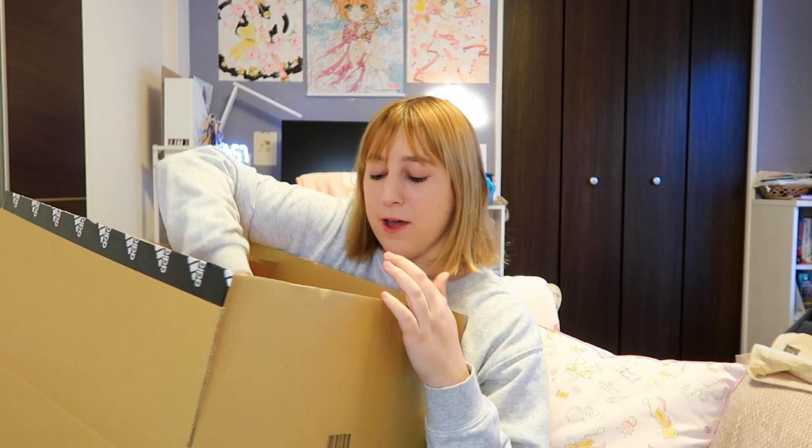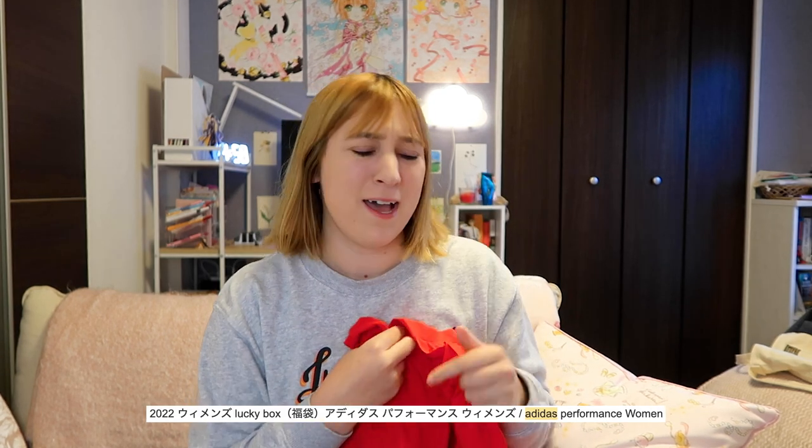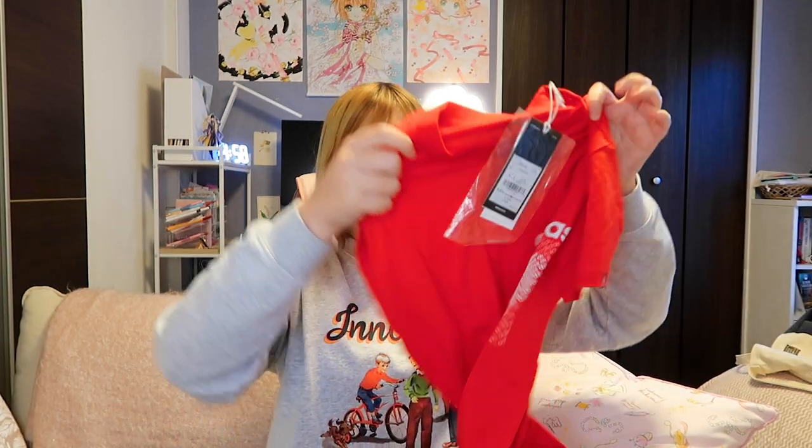Okay, I thought there wouldn't be that much in here because it was kind of a light box, but it looks like there's a good amount. I'm just going to pull things out of the box. By the way, this is the L size Performance Adidas lucky bag, and they're Japanese L's, so I hope they fit.